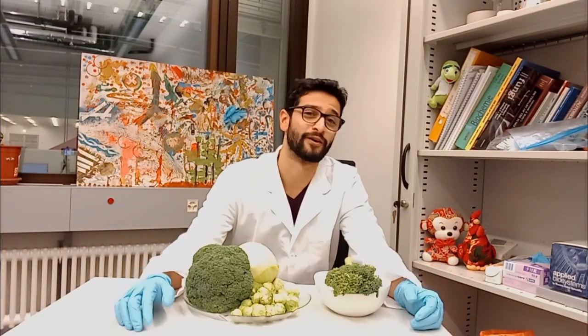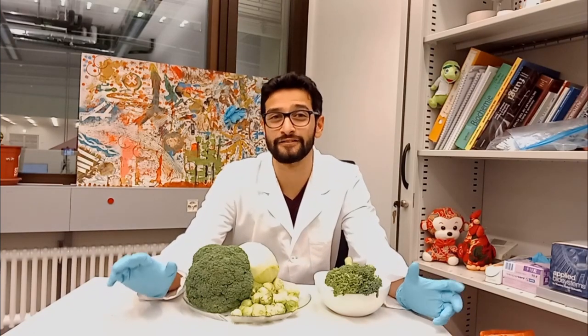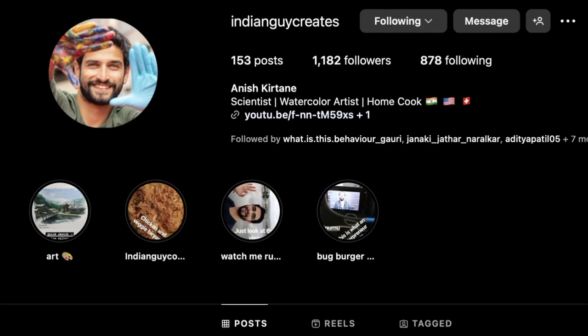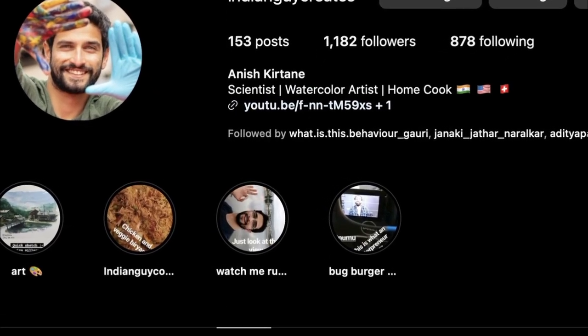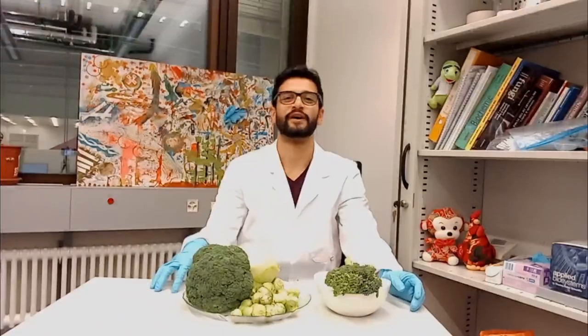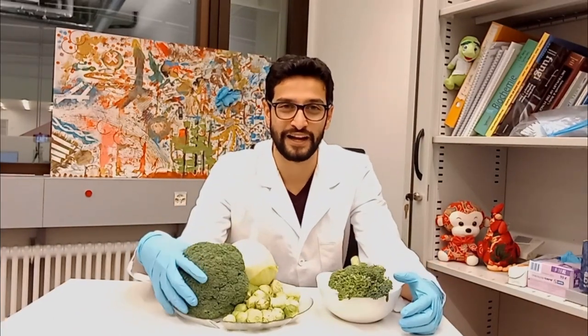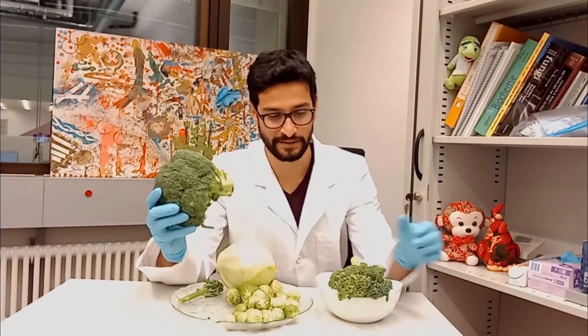Hi there and welcome back to Silver Lining Art. My name is Anish. A lot of you watching this channel might know me as a watercolor artist, but I'm also a scientist and I love to cook. My Instagram bio has been saying 'scientist, watercolor artist, home cook' for a while now. So in this video I want to put all three of my passions together and tell you exciting things about this plant.